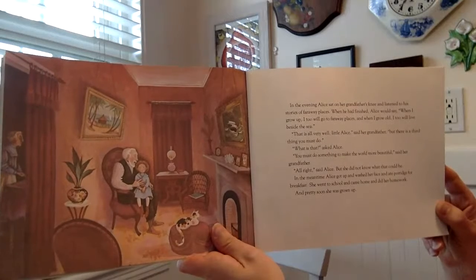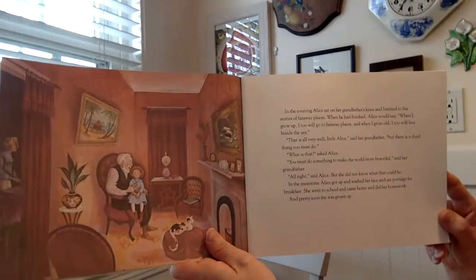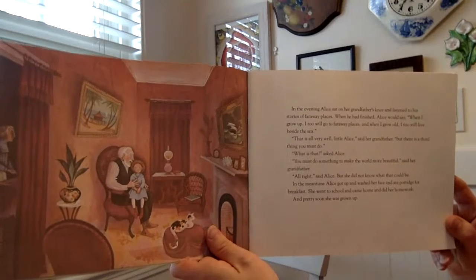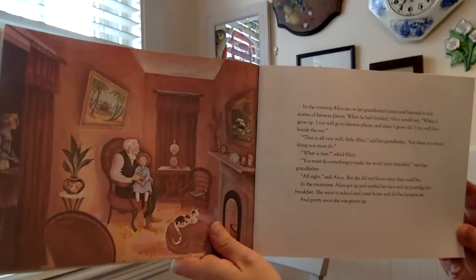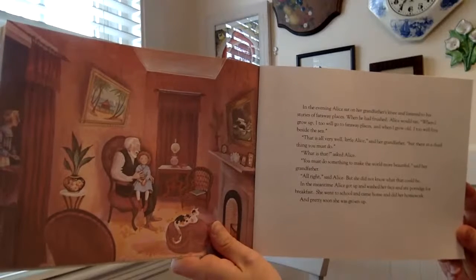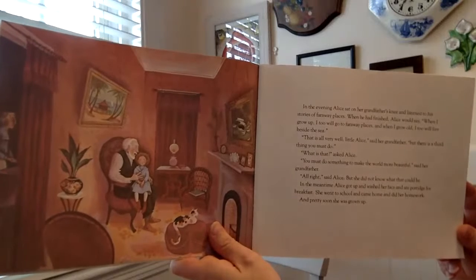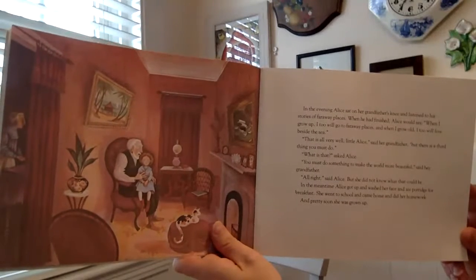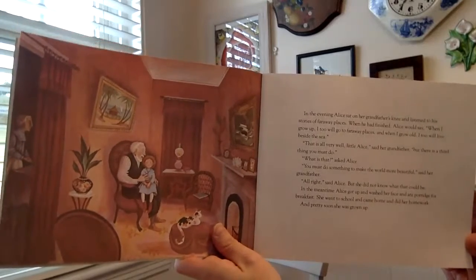In the evening, Alice sat on her grandfather's knee and listened to his stories of faraway places. When he had finished, Alice would say, 'When I grow up, I too will go to faraway places. And when I grow old, I too will live beside the sea.' 'You must do something to make the world more beautiful,' said her grandfather. 'All right,' said Alice, but she did not know what that could be. In the meantime, Alice got up and washed her face and ate porridge for breakfast. She went to school and came home and did her homework, and pretty soon she was a grown-up.